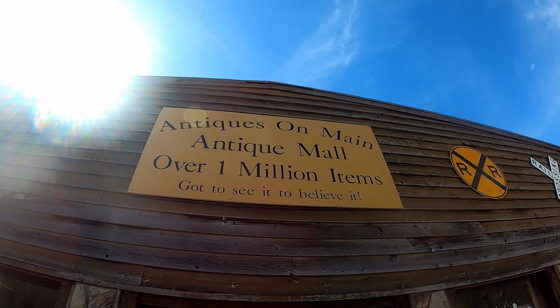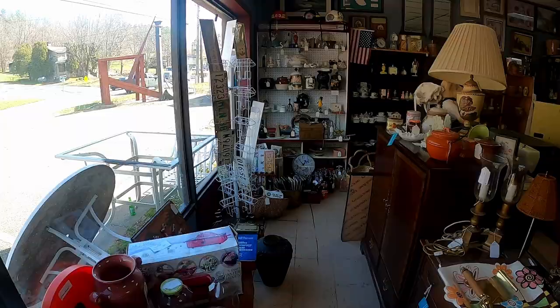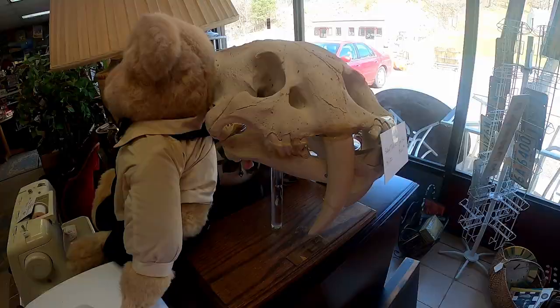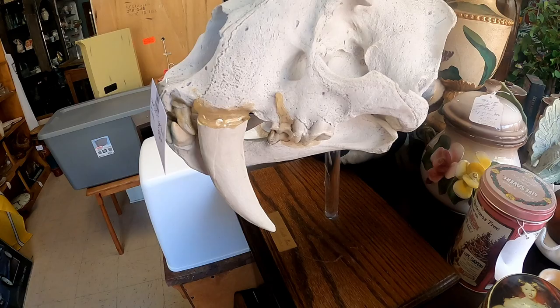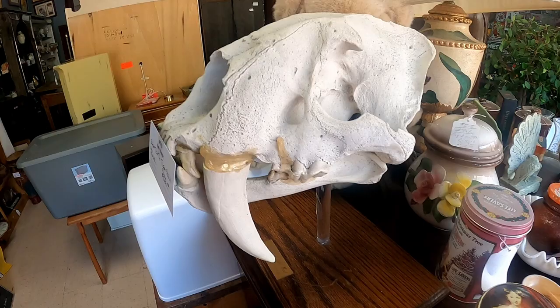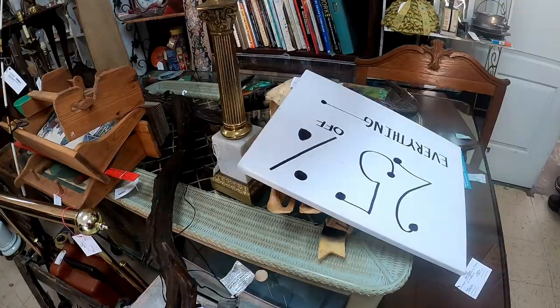Well, this is the first time I've ever seen a saber-toothed skull that you can buy in an antique store — very first time. I think that's all original too; looks like they've had some repairs to it, but it can be yours for five hundred dollars. Wish I had five hundred dollars.